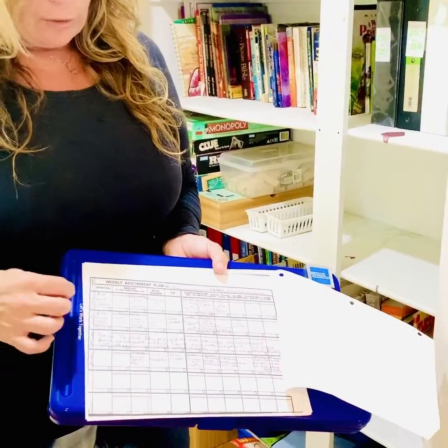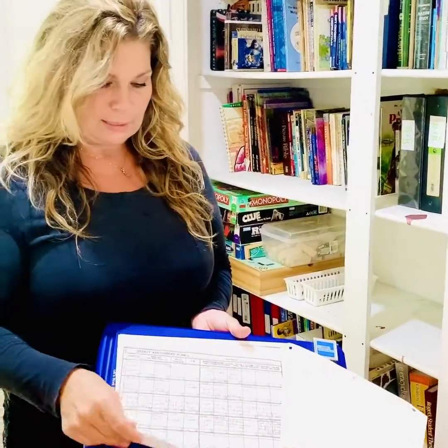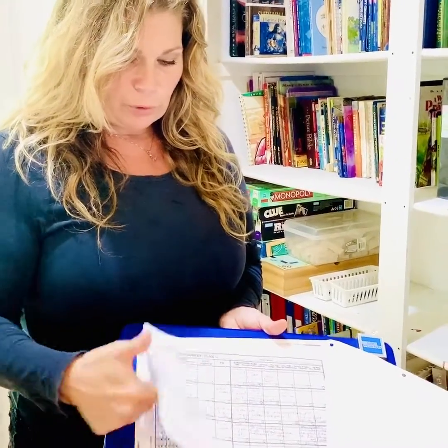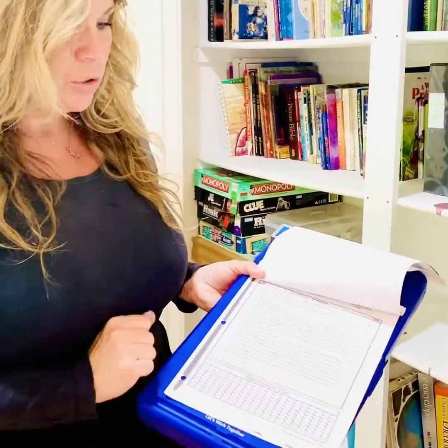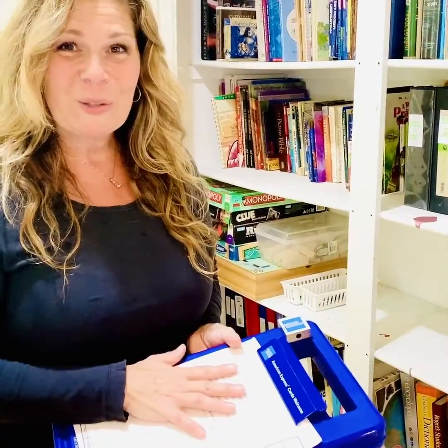I would also keep my daily log on the clipboard, filling it out every day according to what we had done — a great way to stay organized. As they get into high school, I'd also put their high school record forms in here, where they have the hour checkboxes. I'll talk more about record keeping in future videos.